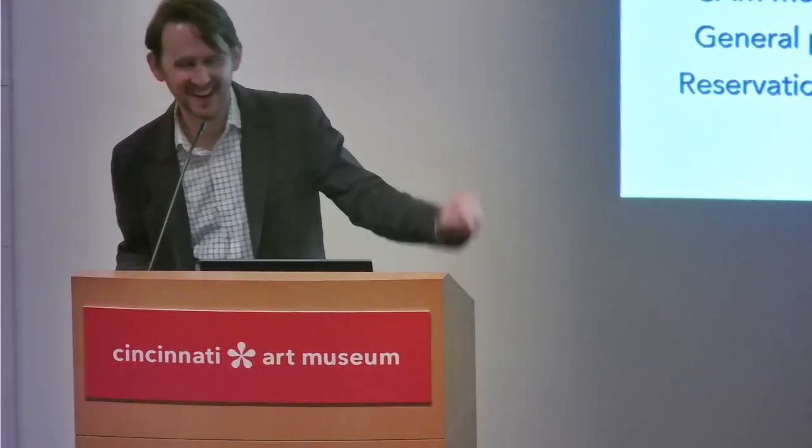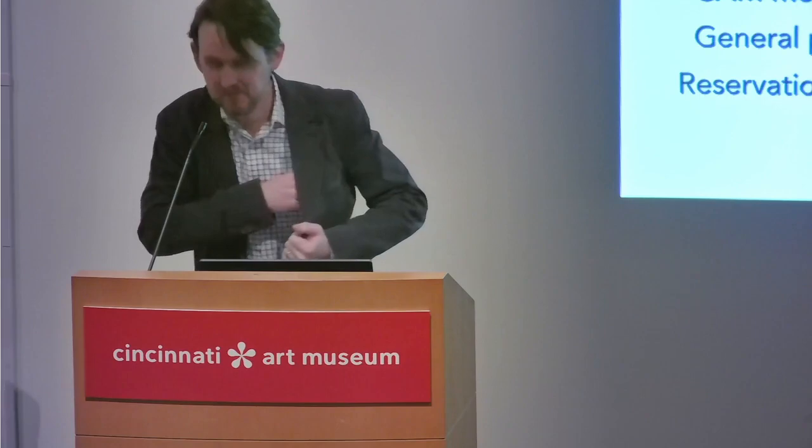Hello. Hi. Welcome. My name is Peter Bell. I'm the curator of European paintings, sculpture, and drawings here at the Cincinnati Art Museum. I would like to welcome you tonight to our lecture. I'm really thrilled that you're here. And if you'll permit me just a few words before we get to the main event tonight.